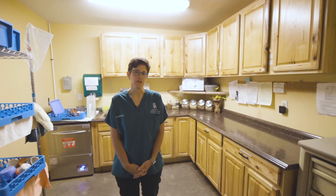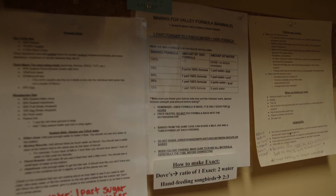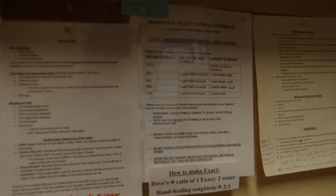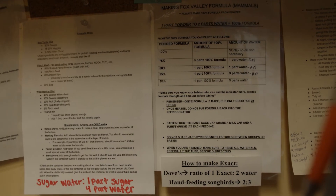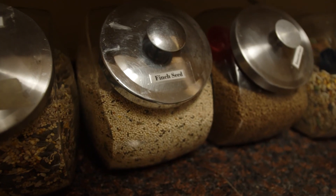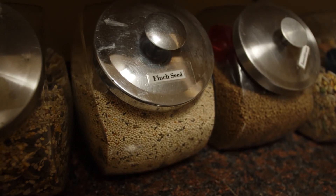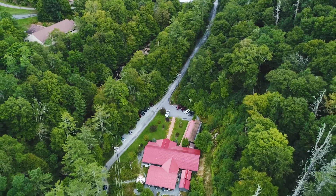Proper diet preparation is a crucial part of wildlife rehabilitation. With more than 100 different species seen at the Wildlife Center, diets can vary a lot — from minced fruit for cedar waxwings, to specialized formula for infant mammals, to the concoction known as finch mash. Once students learn how to identify species, especially songbirds, learning what diet they need is the next step.